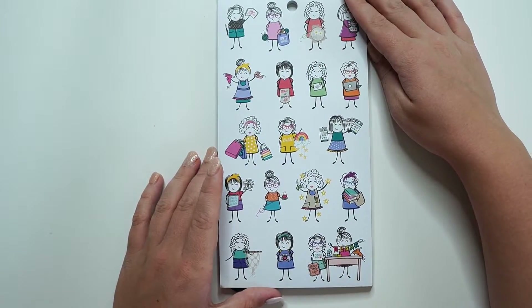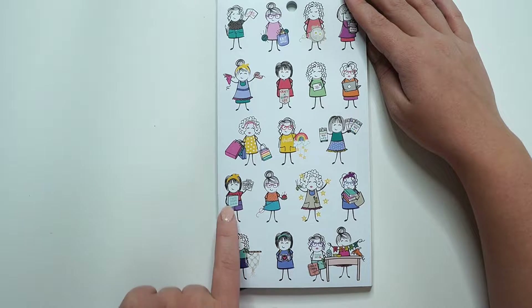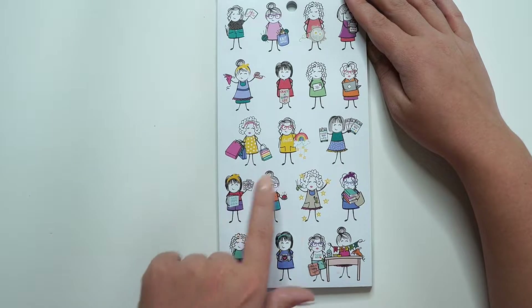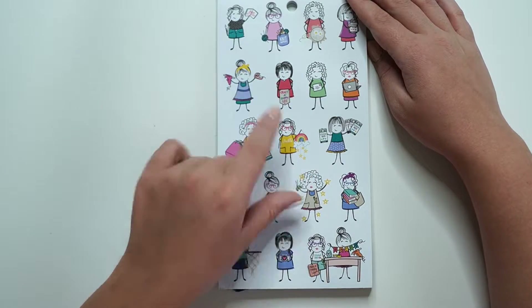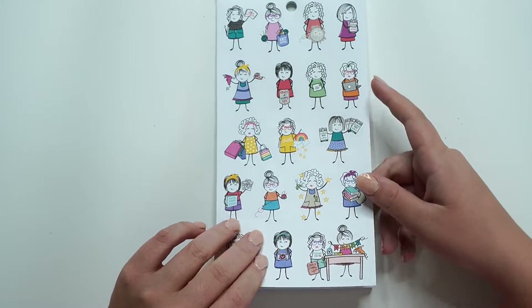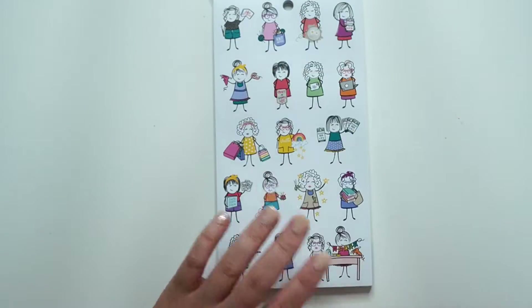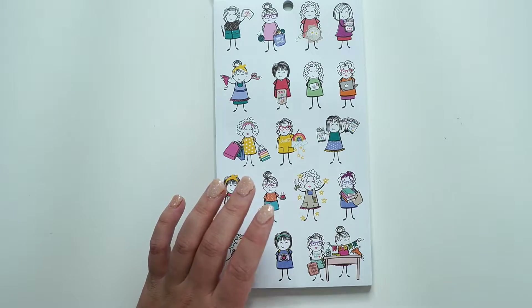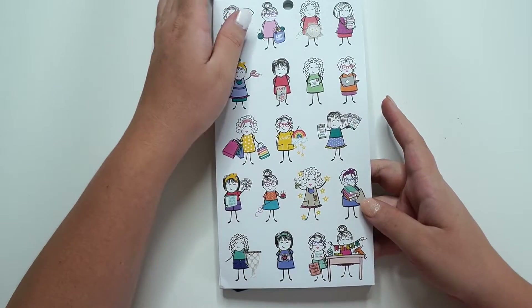Then we have some more Planner Babes. Photography girl. She's like making a little dream catcher, a photo album, sticker books, hot glue gun and tape. I love her little bow in her hair. So cute. Knit happens. Little embroidery. So this is definitely more than just planning, but I love it. So this is the second page.